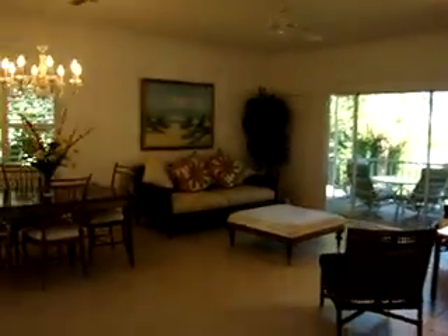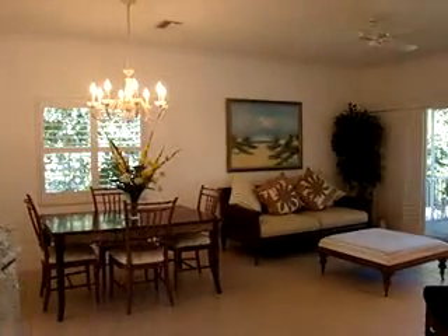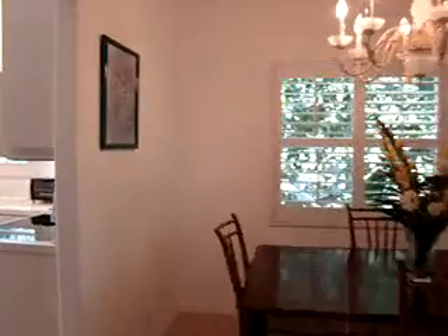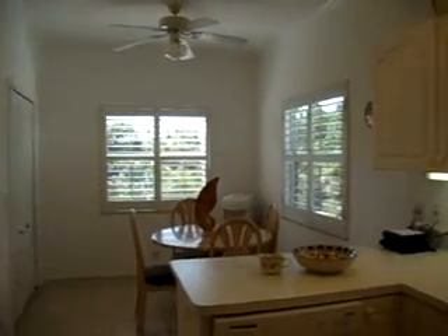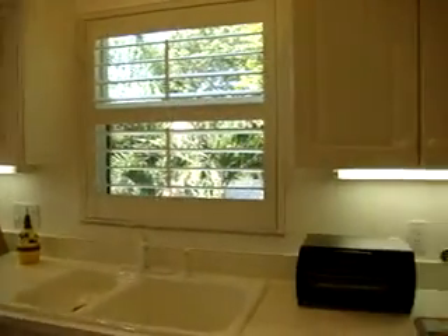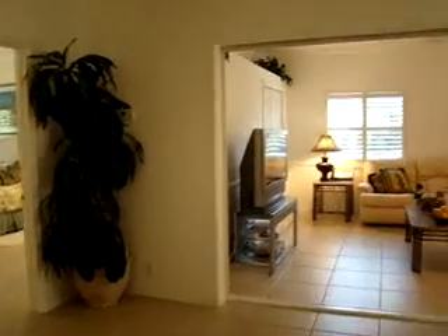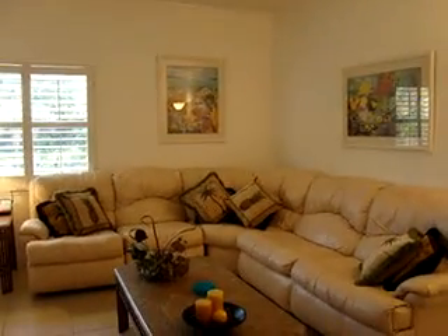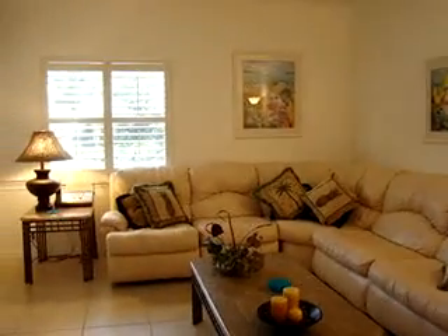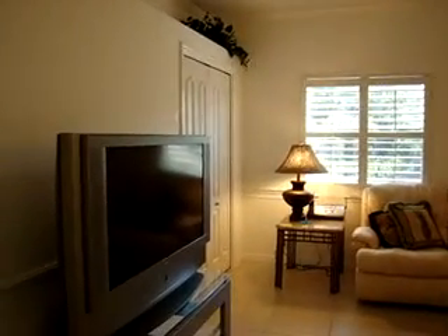Then we'll walk around here where you'll see the main living area — just a beautiful dining area. Walk around here to the kitchen, fully equipped with a full-size washer and dryer in the closet back there. Once again, see all the light. And then let me show you the family room, which has a queen-size pullout as well as a twin pullout, and a big screen TV to watch all the sports or cooking channels you want.